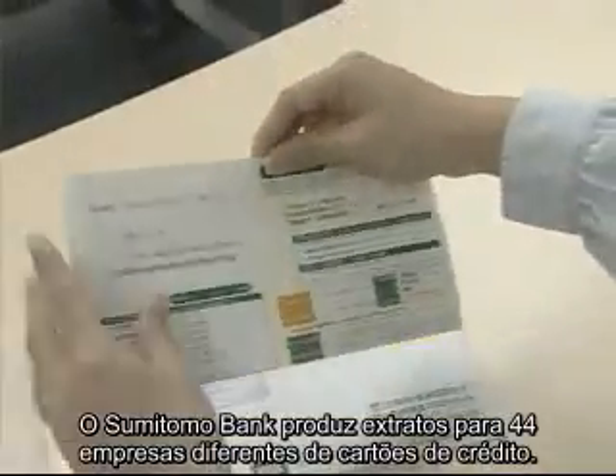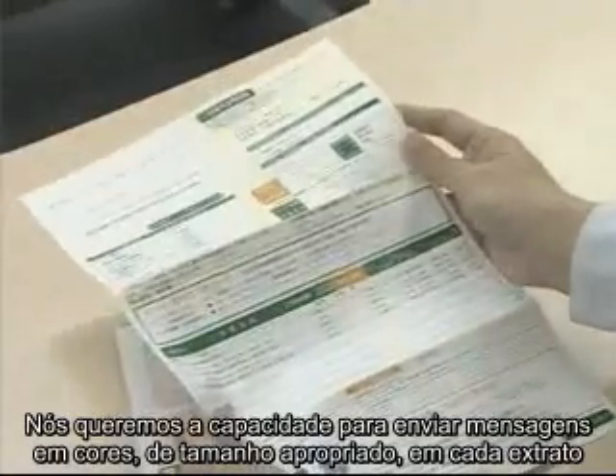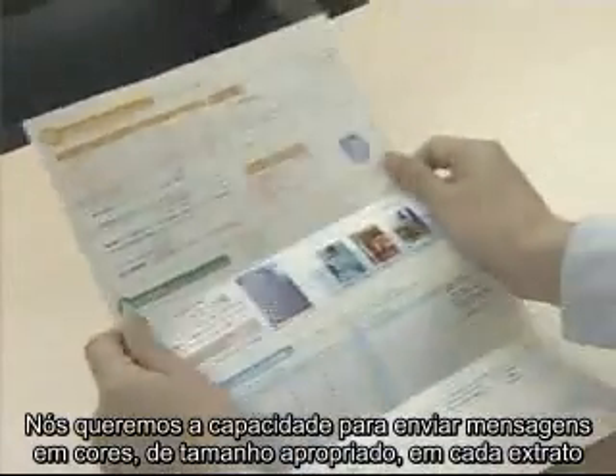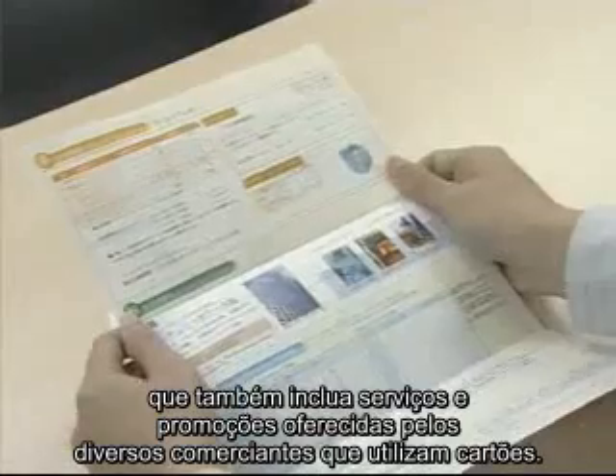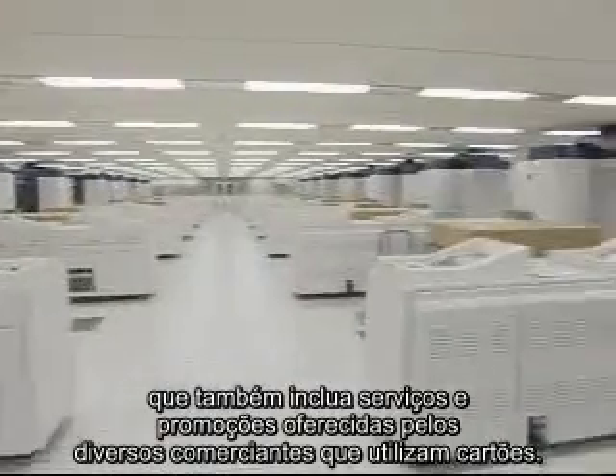Sumitomo Bank produces statements for 44 different credit card companies. We want the ability to send personalized full-color messages in each statement that also includes services and promotions offered by the various card merchants.